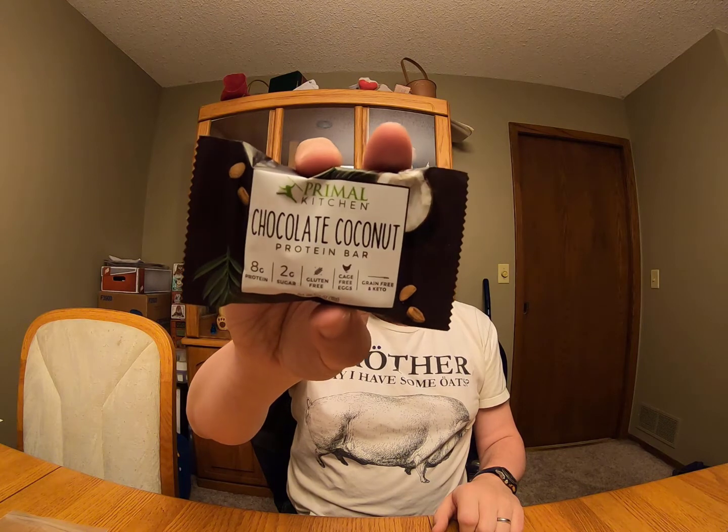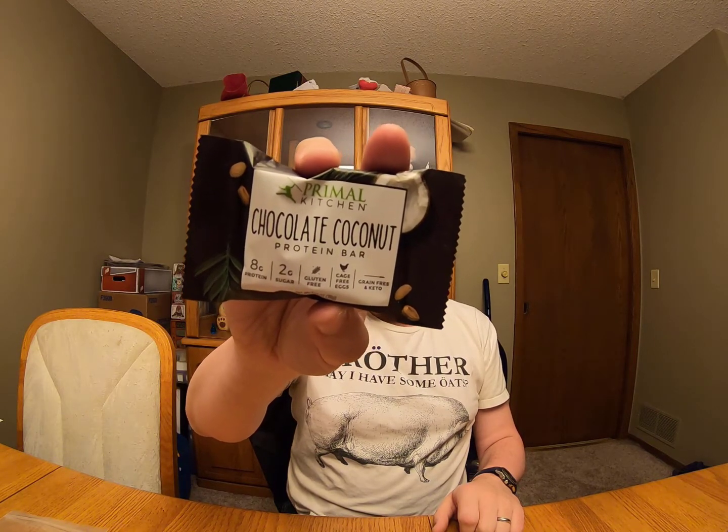Getting right into things today, we are going to be sampling something new for me. This is Primal Kitchen Chocolate Coconut Protein Bar. It's got 8 grams of protein, 2 grams of sugar, it's gluten-free, made with cage-free eggs, and grain-free, and it's also keto. So this is really cool. Primal Kitchen Foods — maybe I will tag them in here. So let's give it a try.